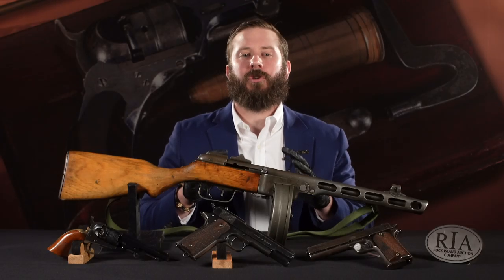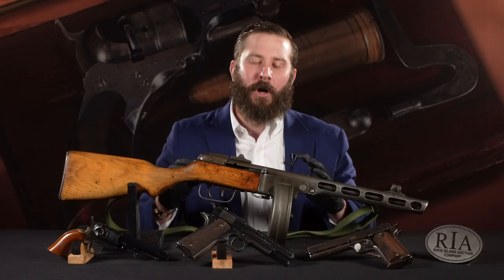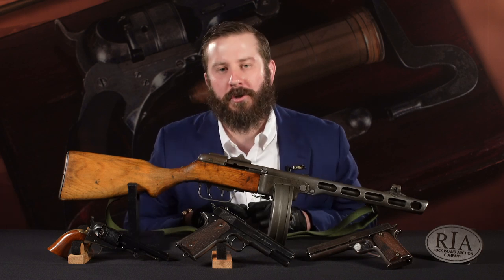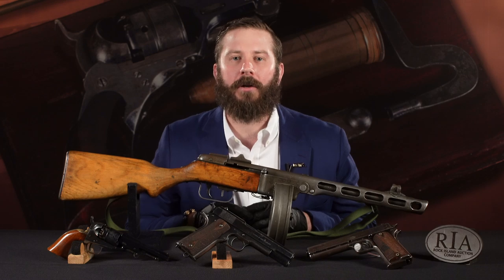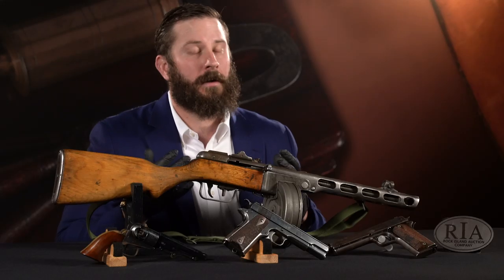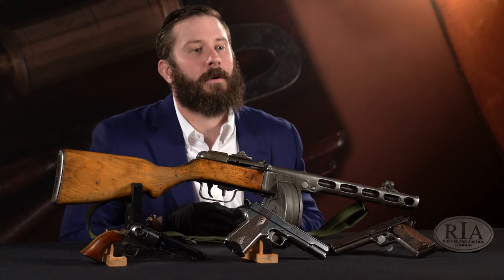Ladies and gentlemen, welcome back. If you're just tuning in, we're trying to be ambitious with this auction because it's so good. We said it needs special consideration, which no doubt it does. So in this downtime, we have a little bit of extra time to promote what is no question the finest sale we've ever assembled.